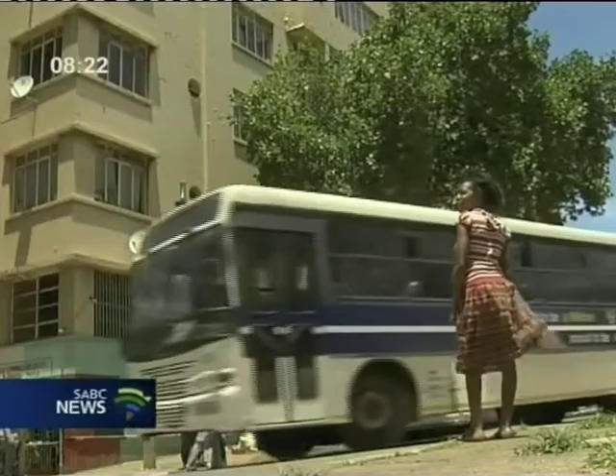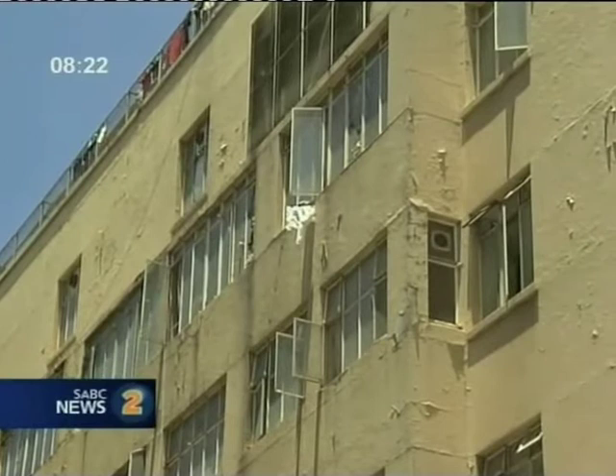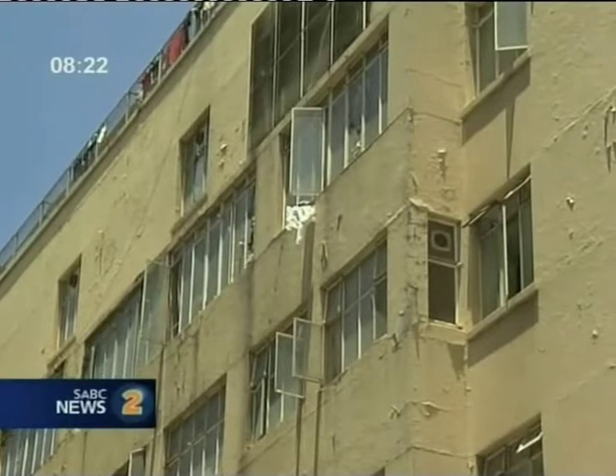This building was a hospital — it's called Florence House — and it was converted into a housing unit. More or less 1,000 people are living inside. We are on the sixth floor.